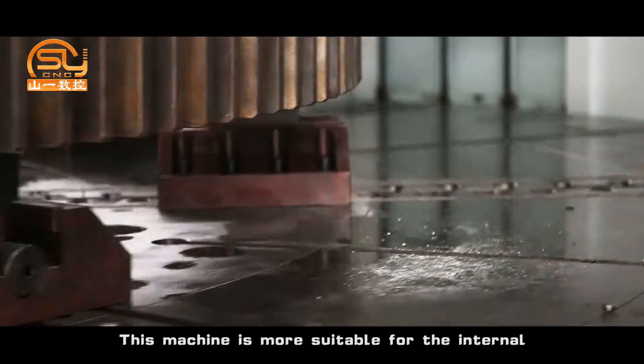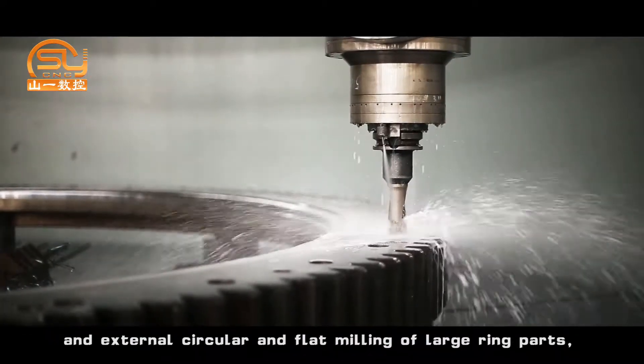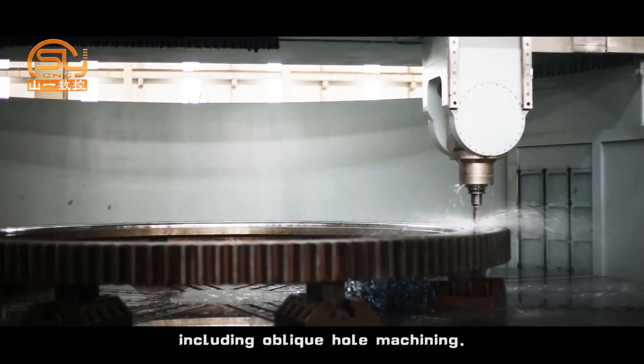This machine is also suitable for internal and external circular and flat milling of large ring parts, as well as axial and radial hole drilling, boring, and tapping, including oblique hole machining.